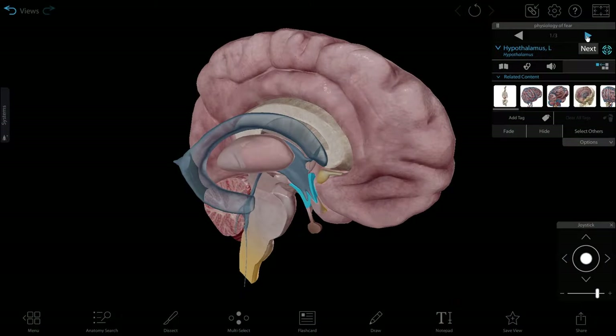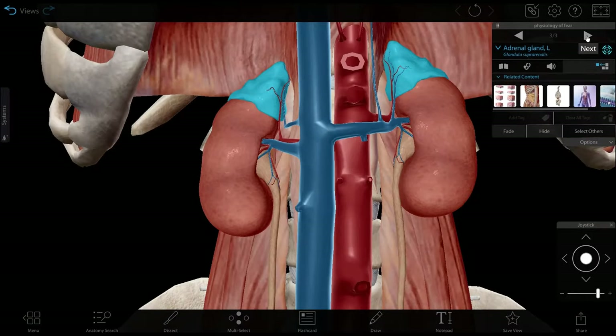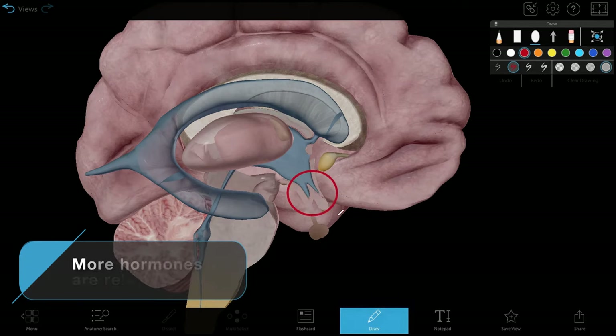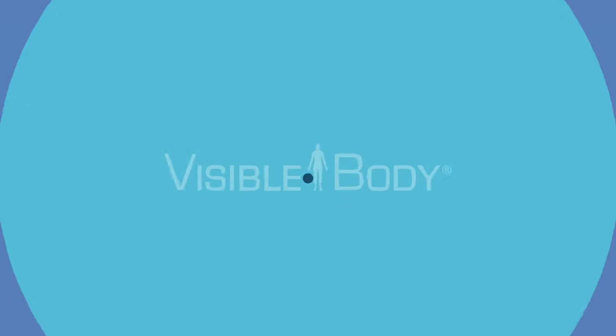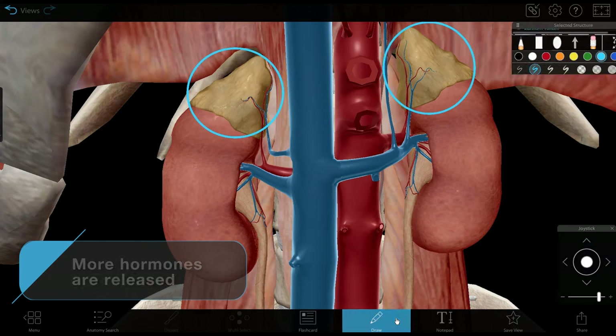If the threat sticks around, the hypothalamus, pituitary, and adrenal glands get ready for round two. The hypothalamus releases a hormone called CRH, which signals the pituitary gland to release ACTH. ACTH, in turn, signals the adrenal glands to release cortisol, often called the stress hormone.